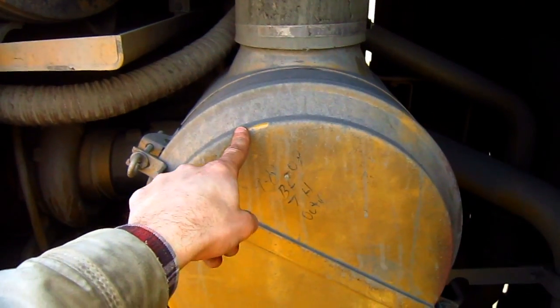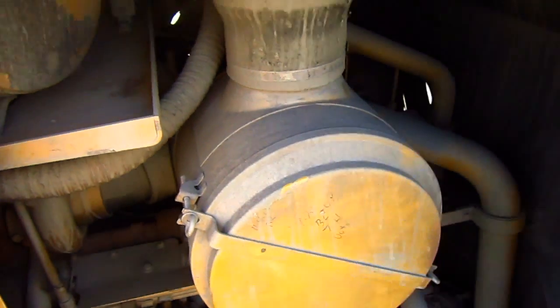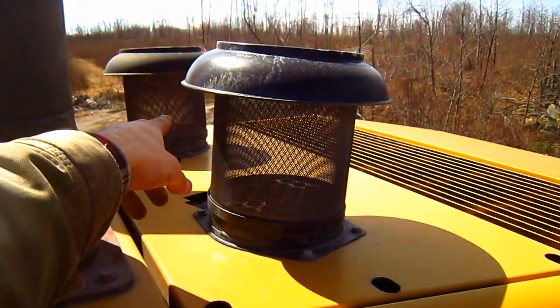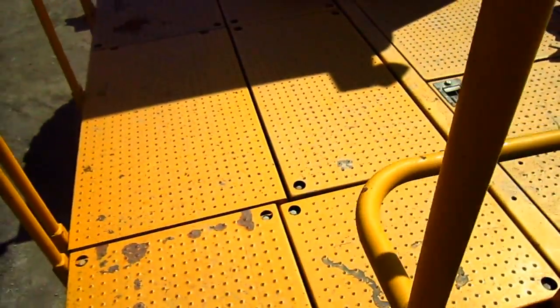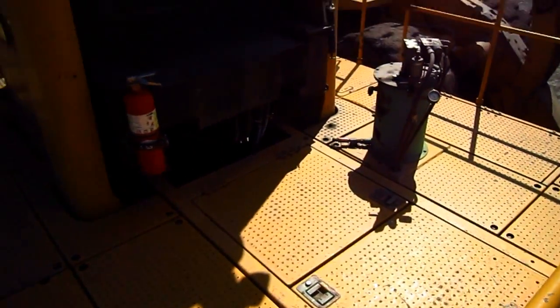Here you can see one of the air cleaners — the other is on the opposite side. And if you look on top of the hood, you can see the two air intakes. There is a lot of room up on the top deck of a 992G.